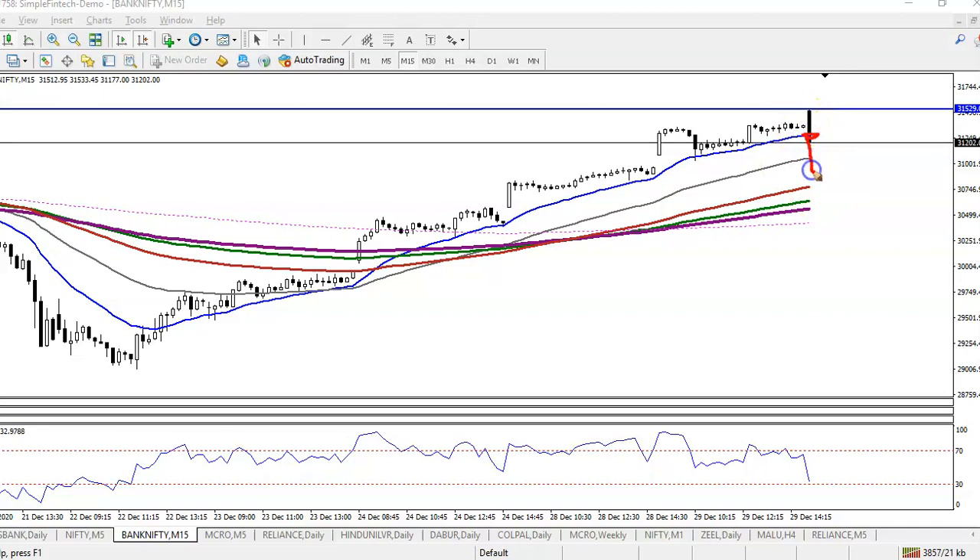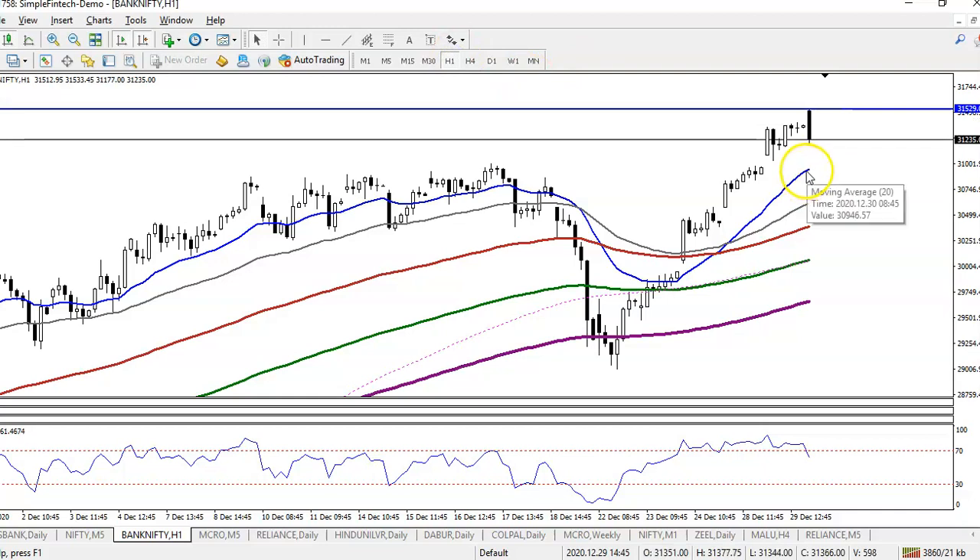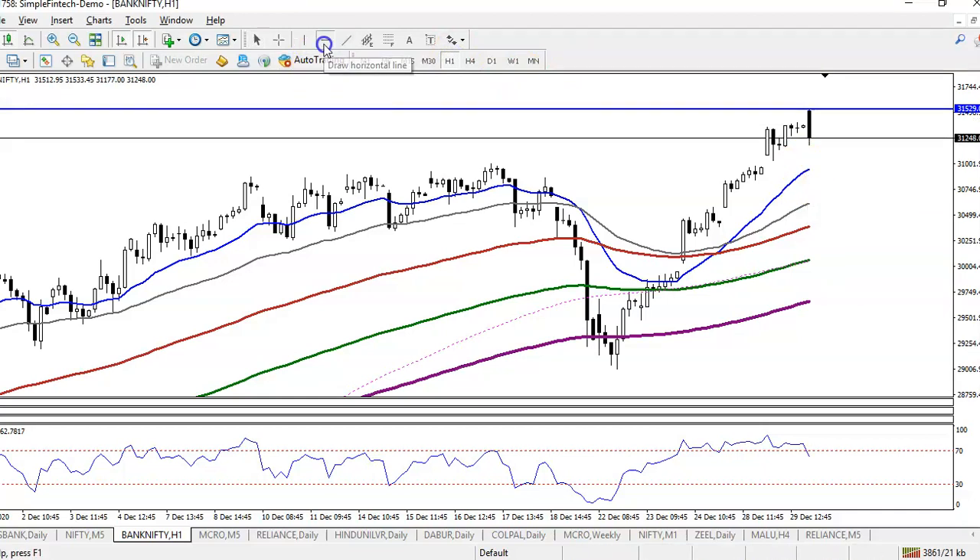Price broke the 20 moving average, and I'm expecting it will give a correction. Let me show you on the H1 chart to see if there is any specific moving average support.